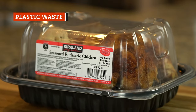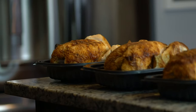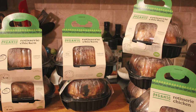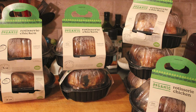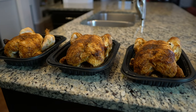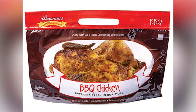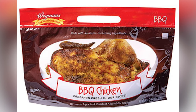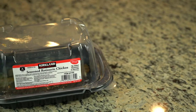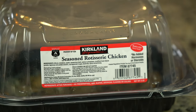Costco's rotisserie chickens come packaged in a plastic clamshell, which seems like a logical and inexpensive way to get that steaming hot chicken home. But there is another option that uses a lot less plastic. In May 2019, The Takeout reported that Whole Foods would begin selling its rotisserie chickens in bags rather than hard plastic clamshells — a move the company says will reduce an estimated 800,000 pounds of plastic waste per year. Wegmans had already made the change, claiming to use 75 percent less plastic than standard domes. With 64 million Costco rotisserie chickens sold each year, the plastic waste from all those clamshells adds up, because they're not recyclable everywhere.